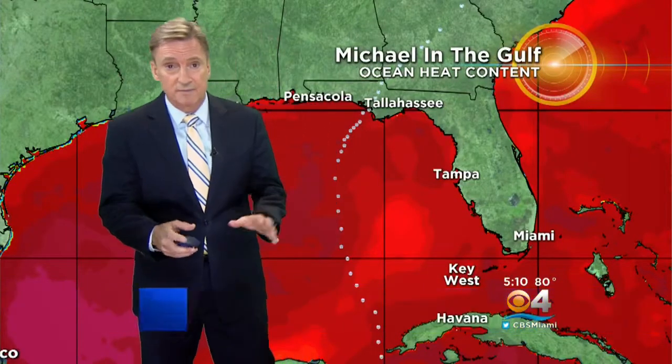Let's check in with Craig Setzer. It seemed like it was Monday when it was off the coast of Cuba as a strengthening tropical storm. The track was spot on by the National Hurricane Center, even though they were calling for intensification up to Category 5.